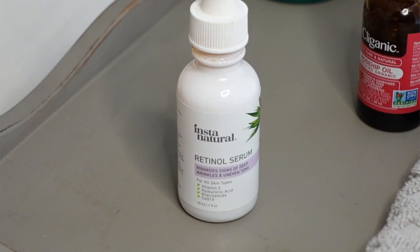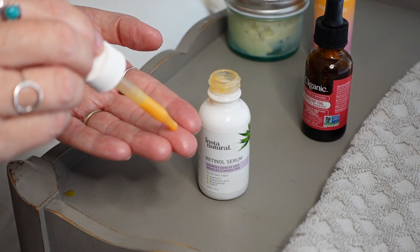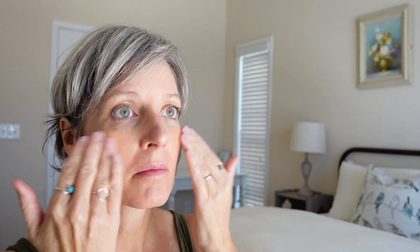I follow up with Insta Natural Retinol Serum. This really helps with uneven skin tone and fine lines and wrinkles. I love how this softens my skin and I have noticed a huge difference in my wrinkles around my eyes.